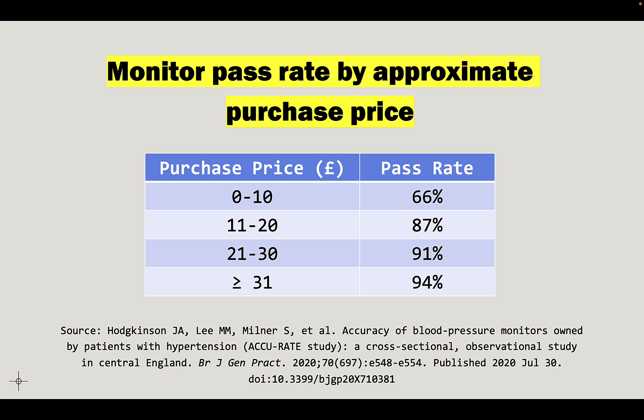The trend is clear: the more you pay, the better the pass rate. At 31 pounds or greater — and one US dollar is about 1.2 pounds, so that's approximately 37 US dollars — if you're spending $37 or more, you're probably getting a pretty good monitor.